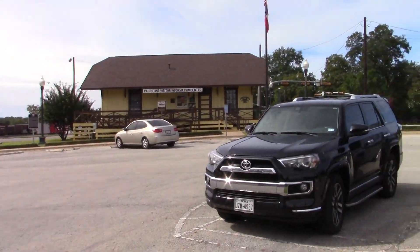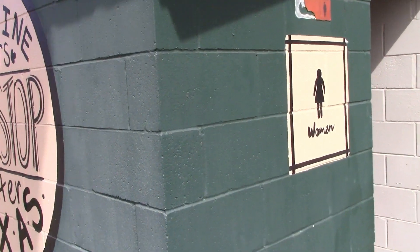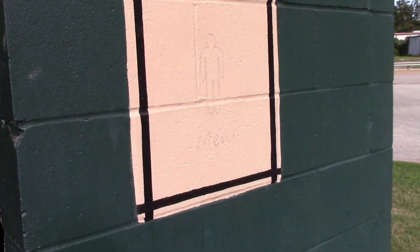The other thing next to the visitor center is this restroom building. This is the women's entrance, and the men's is just penciled in — although it does say 'men' there.